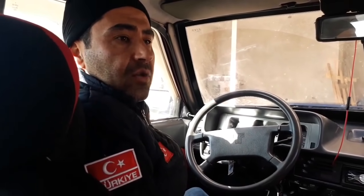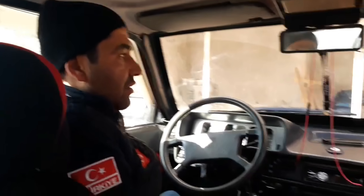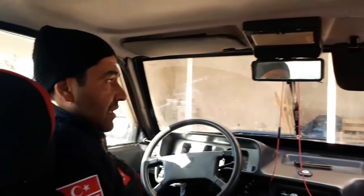Arkadaşlar merhaba, kanalıma hoşgeldiniz. Ben Hakan Gülmez. Bugün kış koşulları ile ilgili videolarımıza devam ediyoruz arkadaşlar. Aktif bir kanalımız; kanalımı ziyaret etmenizi ve hoşunuza giderse abone olarak destek vermenizi rica ediyorum.